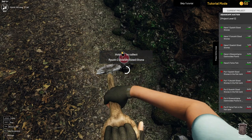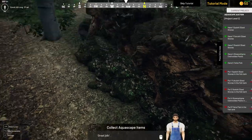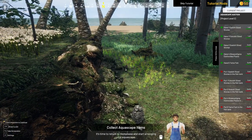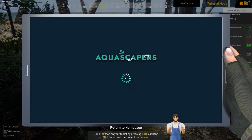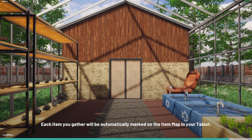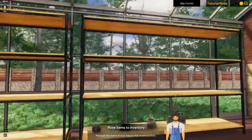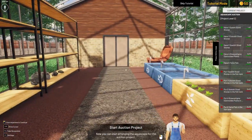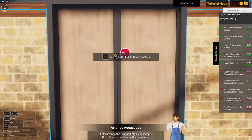Now this is the last stone we need, then we can go back to our aquarium, to Aquascapers. We need to go back to our home base. Can I move everything to my inventory? Yeah, and the plants too.